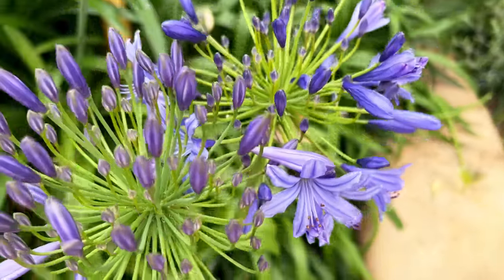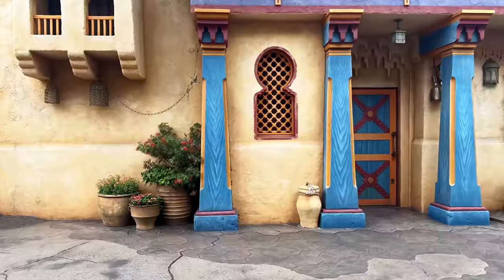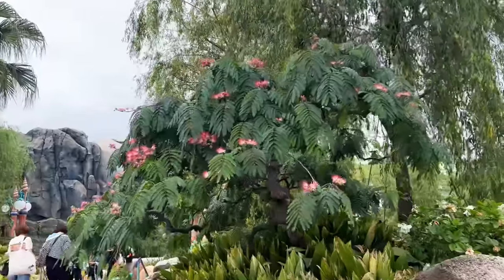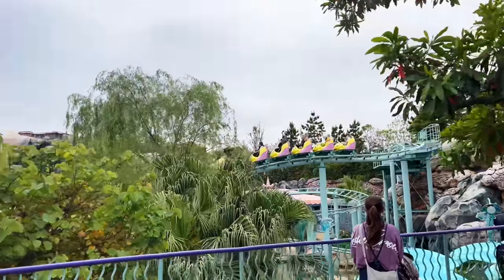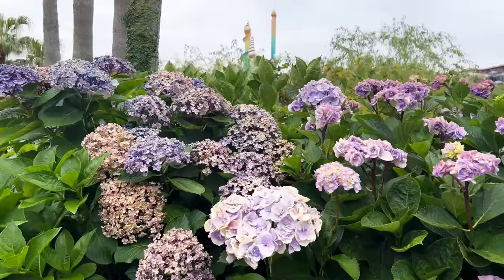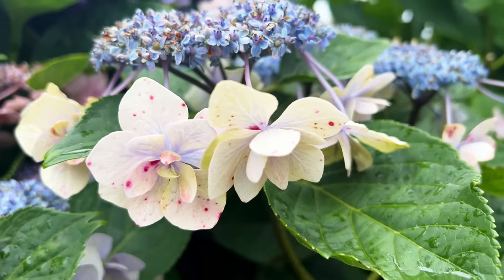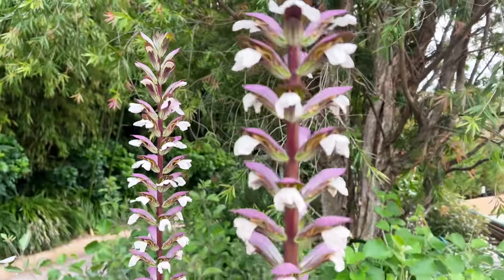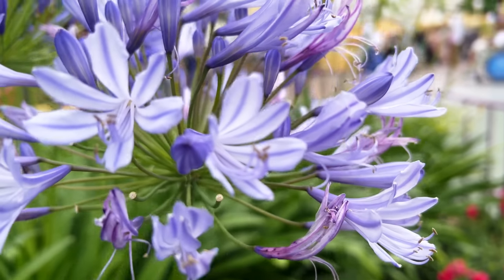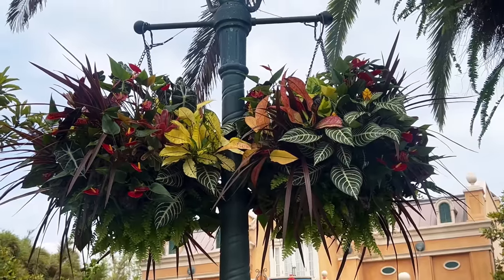The parks boast a botanical collection that is not only diverse but downright spectacular. Each themed area is a canvas for creative plant choices and landscaping that Disney has mastered to perfection. They've spared no expense crafting landscaping masterpieces that are not only professional but also highly immersive, wildly creative and occasionally whimsical. We come across fantastic foliage and flora from every nook and cranny of the globe. I've included plant IDs along with places of origins, turning this trip into a botanical adventure brimming with fun facts and casual learning.